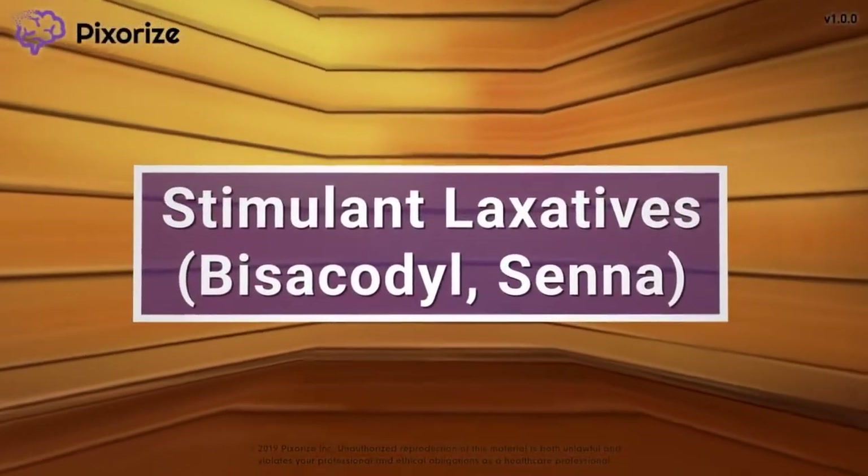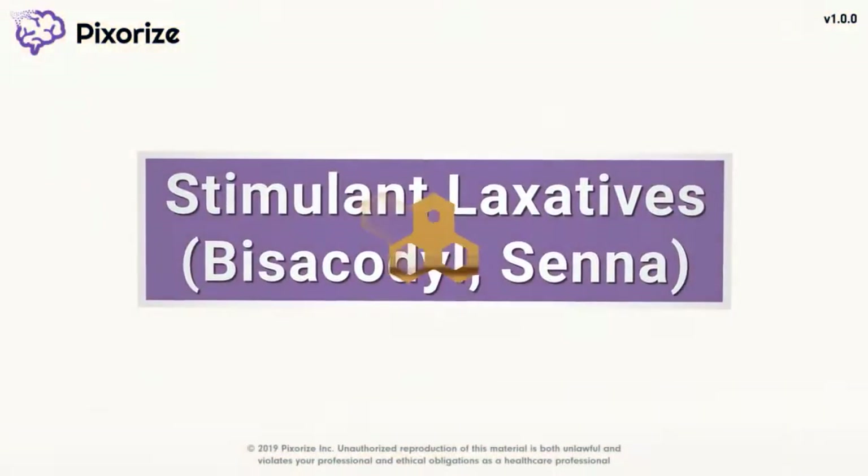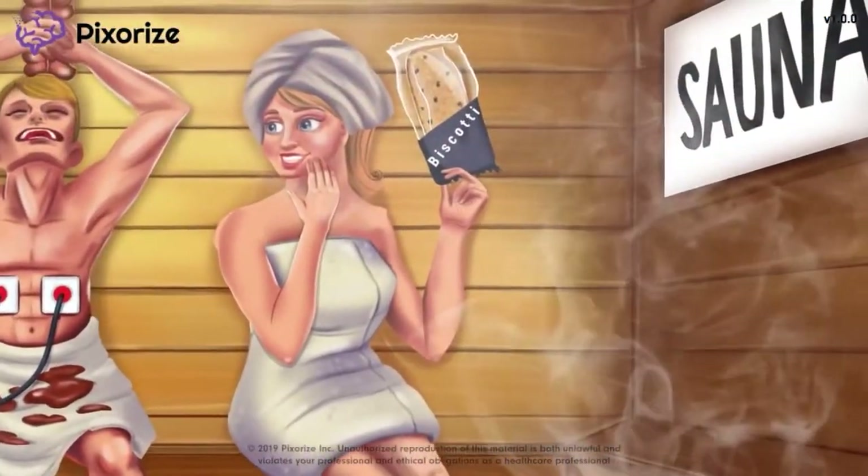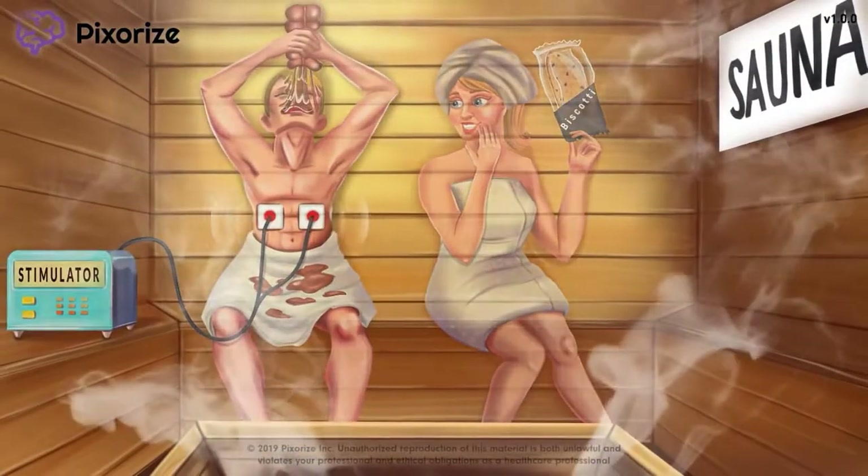Stimulant laxatives are used to treat constipation by increasing intestinal peristalsis. In this mnemonic video, we'll give you an easy way to remember everything you need to know about stimulant laxatives so you're ready for test day.